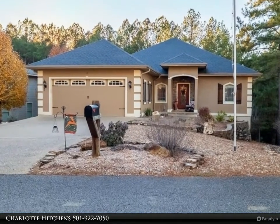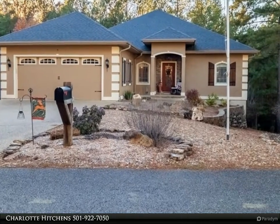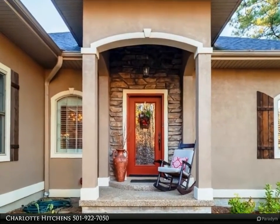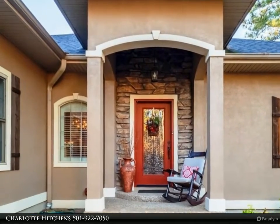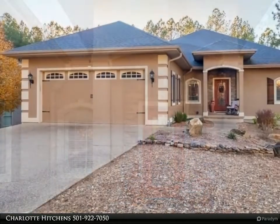This RE/MAX of Hot Springs Village property video is presented by Charlotte Hitchens. Beautiful home with lots of upgrades. Large kitchen with granite counters and loads of cabinet space, gas stove, buried gas tank, bar area, walls of cabinet storage.